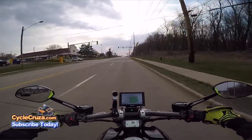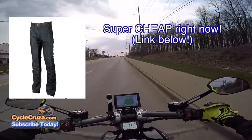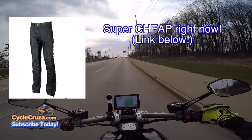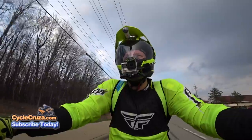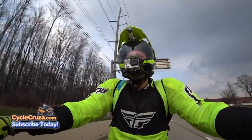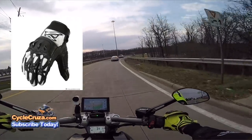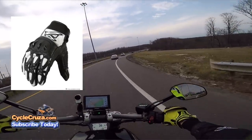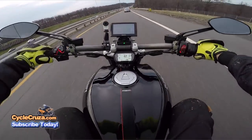As far as pants, there are some really good deals right now. You can get some AGV Sport Kevlar jeans on sale for around a hundred bucks — they have CE armor and Kevlar in the areas where you need protection. For gloves, you can get AGV Sport shorty gloves for around fifty bucks.